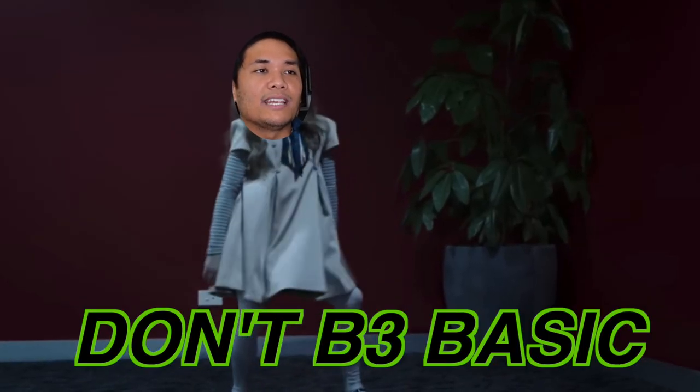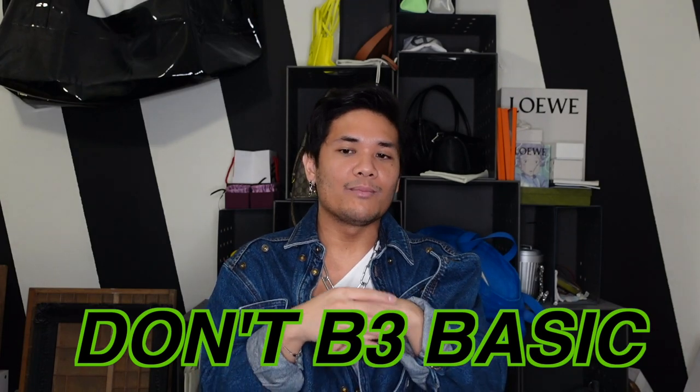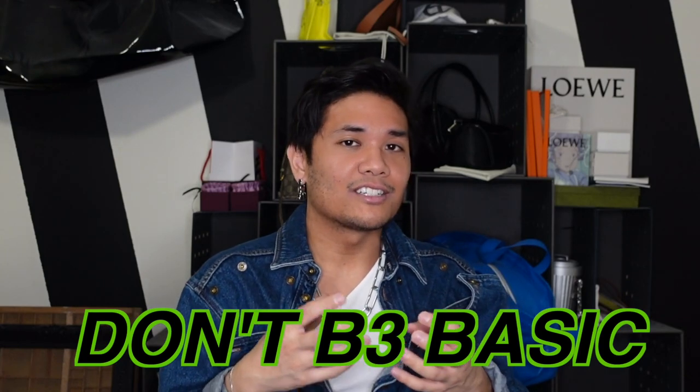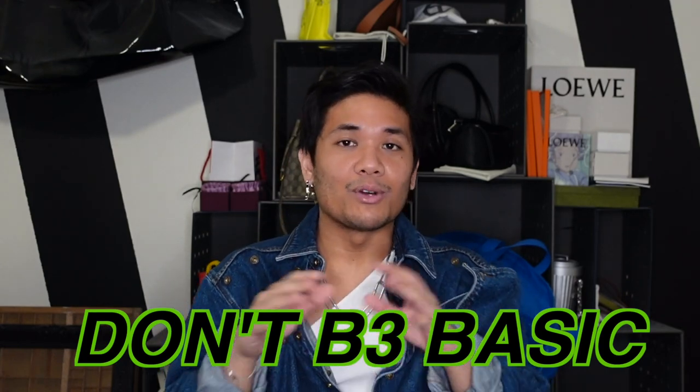Alright, so for today's video I have another 'Don't be basic' segment. What I mean by that is I wanted to offer up bags that have similar vibes and energy, and if possible the same or similar colors, to compare against more popular bags. It's not to say one is better than another, but it's nice to support smaller or more off-the-beaten-path brands — you get something with a little more personality, something unique that other people maybe don't have. I always think it's fun to be a little bit different.